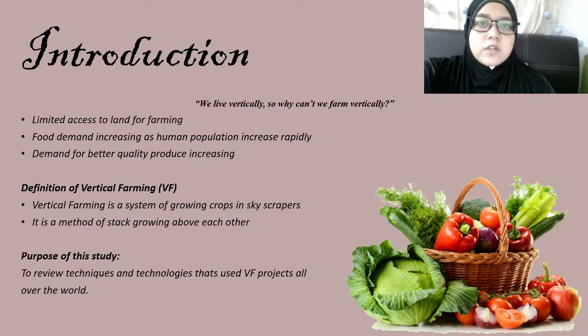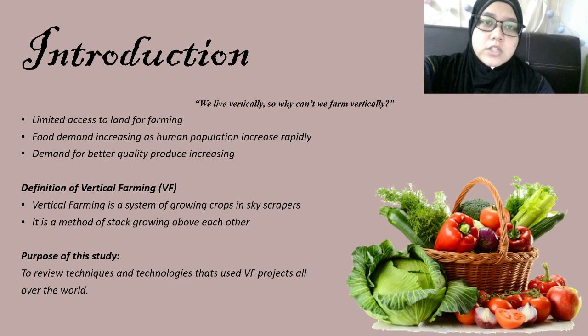By definition, vertical farming is a system of growing crops in skyscrapers to maximize the use of land by having a vertical design, whereby plants, animals, fungi and other life forms are cultivated for food, fuel and fiber by artificially stacking them vertically above each other. This research tries to review techniques and technologies that are used in vertical farming projects all over the world.